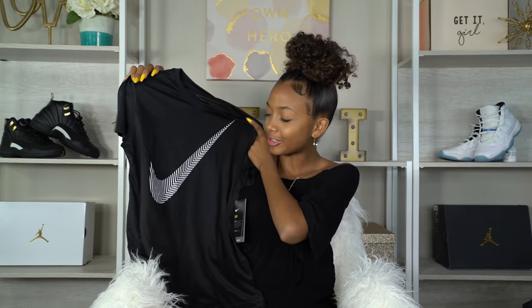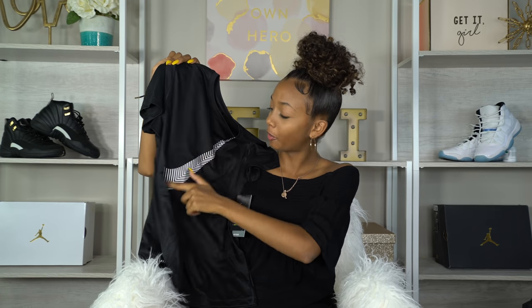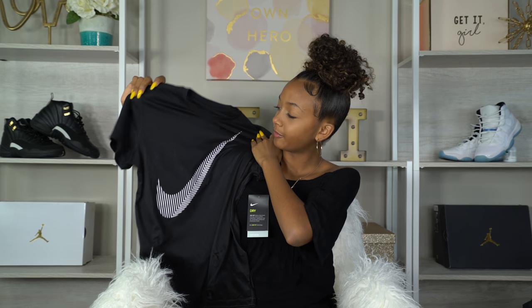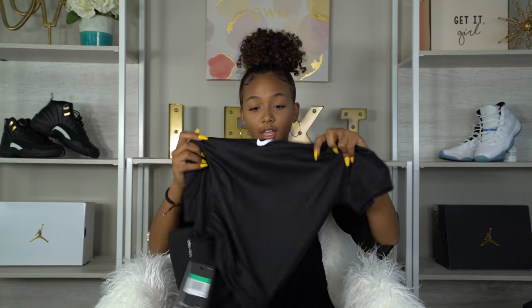I'm just now realizing this — in my school supplies video I was doing everything black and white, and going through these clothes everything I have is black and white. I didn't even try to do that, but it's a coincidence because this next thing is black and white too. This is a dry fit Nike shirt with a super big swoosh on the front, some chevron stripes, and on the back it also has a Nike swoosh.